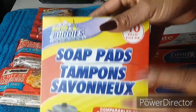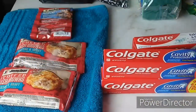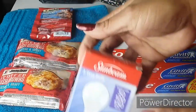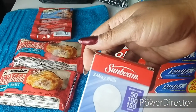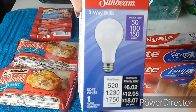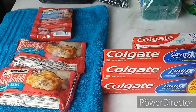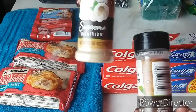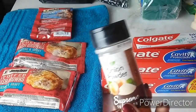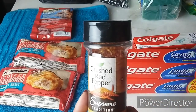I also needed some SOS-style soap pads — a 10-pack for one dollar. I wanted to stock up on my three-way bulbs, always good to have in case something blows out — one dollar for those as well. And I got five different seasonings: one garlic powder, two onion powder, one crushed red pepper, and one black pepper — all still one dollar each.